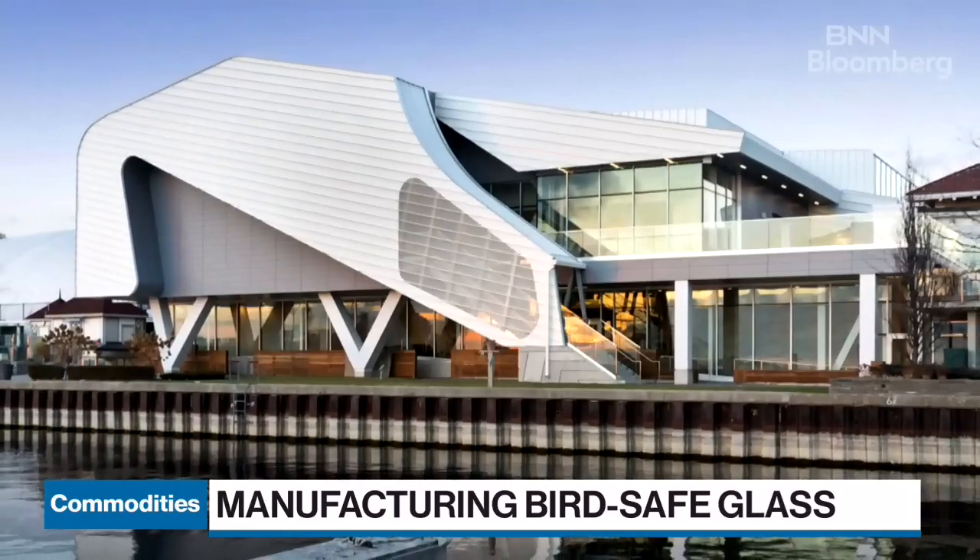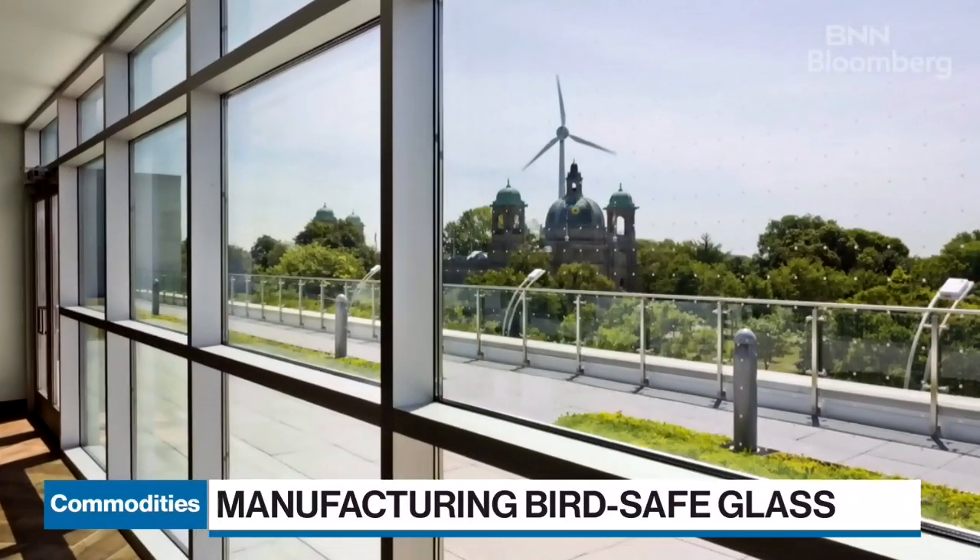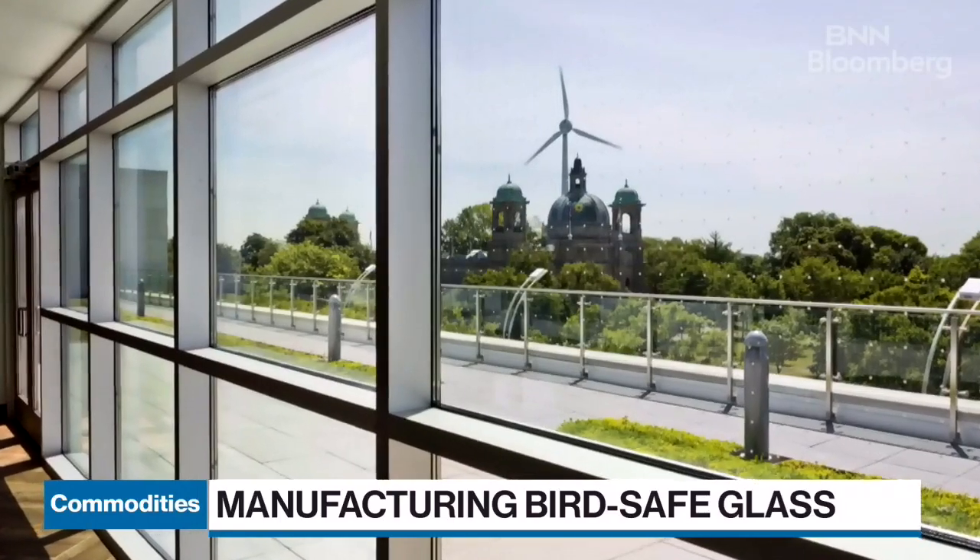One of the players in this, of course, is the manufacturers of glass. We are joined now by Marc Deschamps, Director of Products and Business Development at Walker Glass, which is a Quebec-based glass manufacturer. Thanks very much for coming on the show.